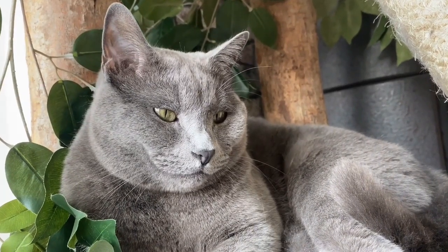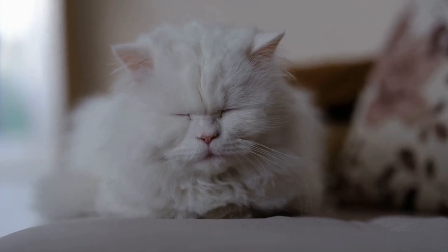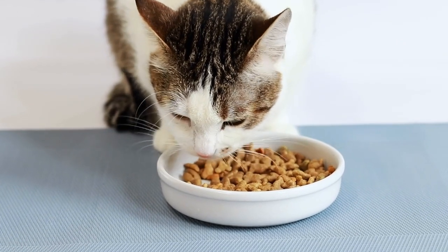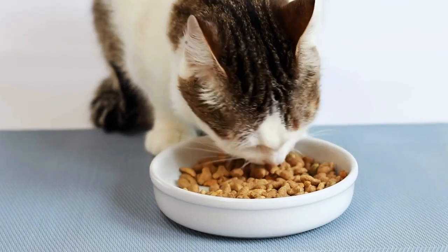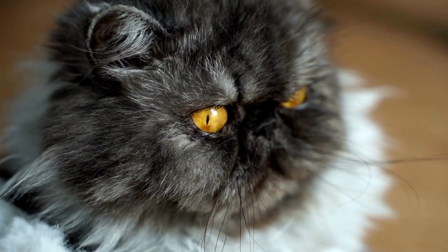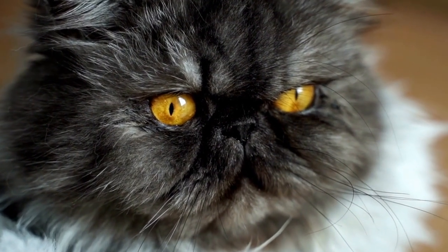Can cats develop allergies to specific types of air conditioning or heating systems? Cats are known to be curious creatures, often exploring every nook and cranny in their environment. It is not surprising that they can come into contact with various allergens that may trigger allergies. In this article, we will explore the possible allergies cats may develop and whether heating or cooling systems play a role in triggering them.